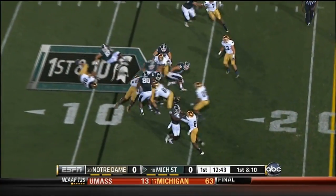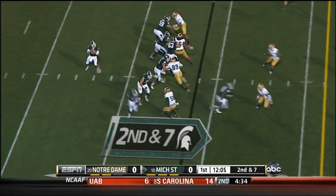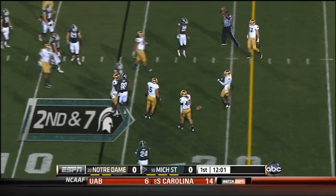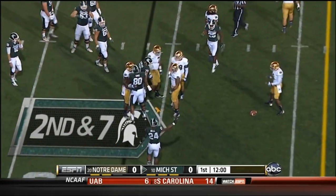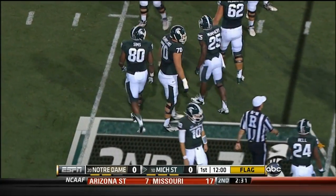Here comes Bell with his first touch of the game. Maxwell back to throw — dropped, and he wanted Deion Sims. But there's a penalty flag thrown on it. The official called interference.